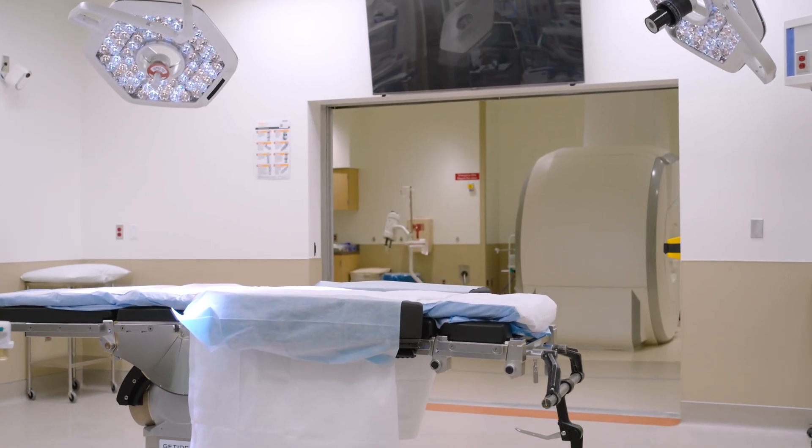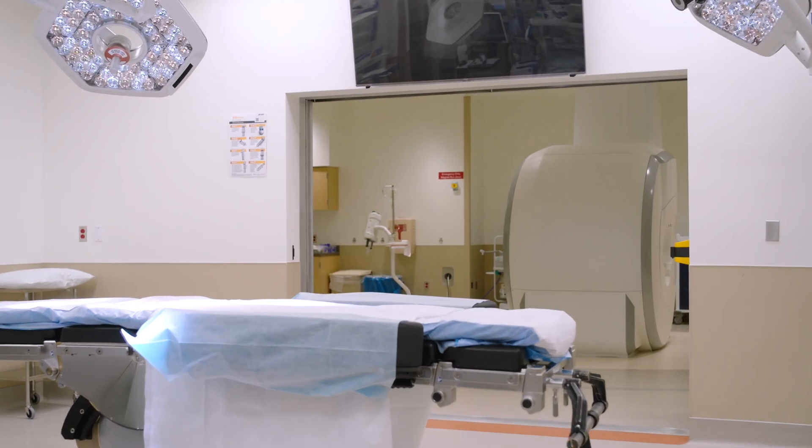We're taking an MRI scan every four or five seconds, and the MRI is what's telling us what we've done — what the laser has done — to make sure that we remove the lesion but also don't injure or encroach upon normal brain areas nearby.